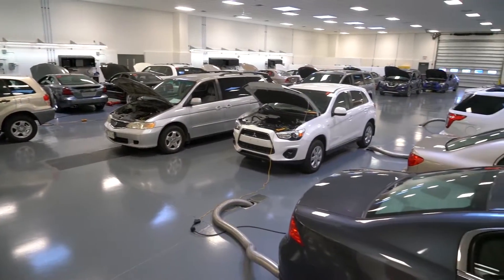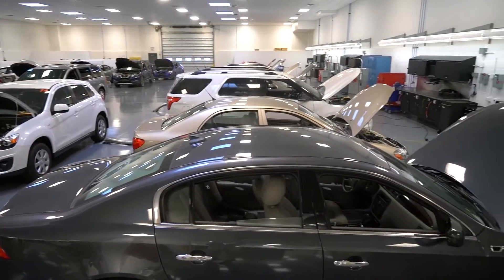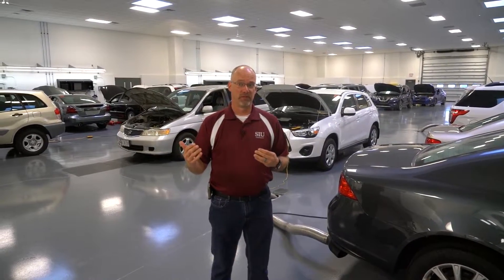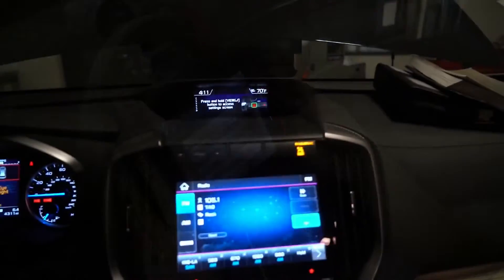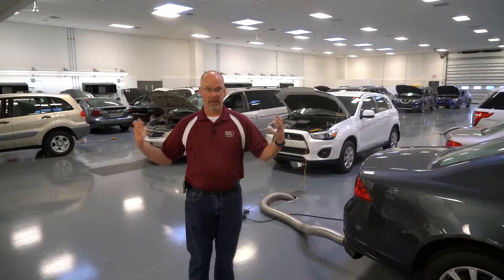This is lab two. This is mainly used for our freshman electrical classes, our sophomore powertrain controls class, and then all of our advanced electrical courses. The advanced electrical courses cover everything for our junior and senior level students that doesn't include engine or transmission — so airbags, power windows, power locks, theft systems, heated seats, audio systems, and anything like that inside the vehicle.